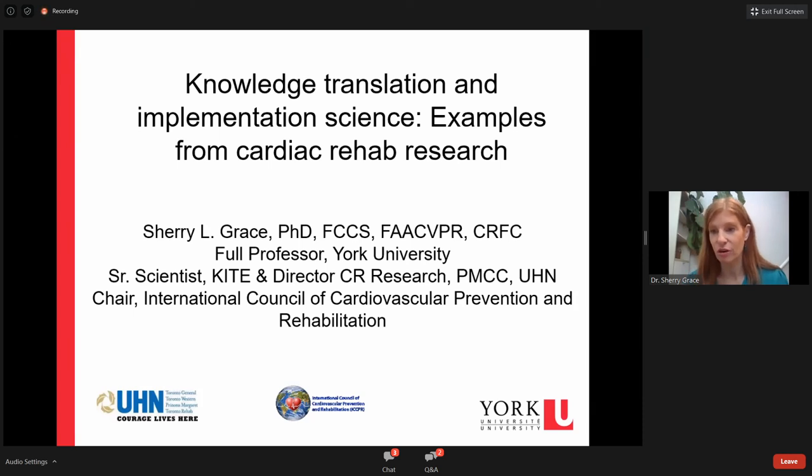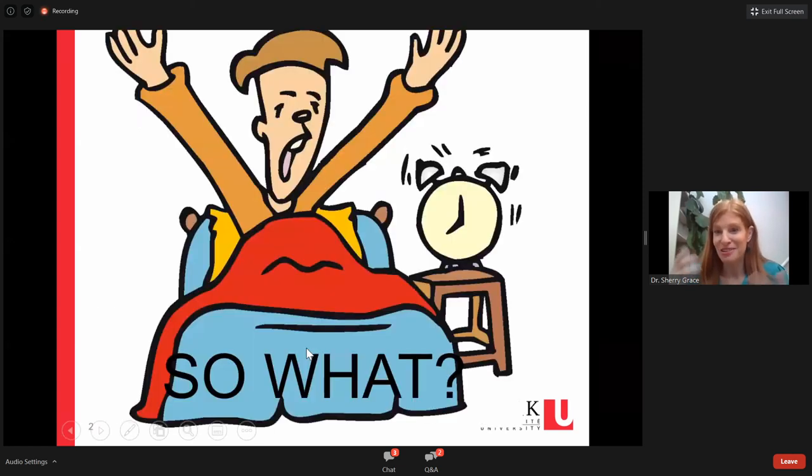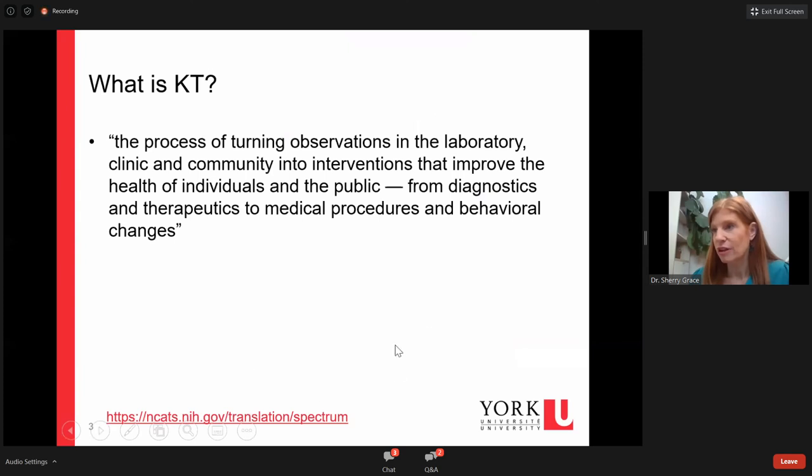I'm here to share with you the broader pillar around knowledge translation. What is your 'so what'? Knowledge translation really has to do with how excited you get when you wake up in the morning about the work that you do and how it can make the world a better place. Knowledge translation is the process of turning observations in the lab to clinic and community, and from clinic and community into interventions that improve health of individuals and the public — through diagnostics, therapeutics, medical procedures, and behavioral changes.